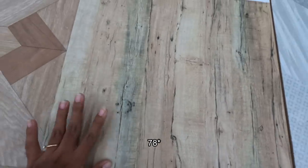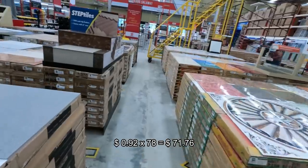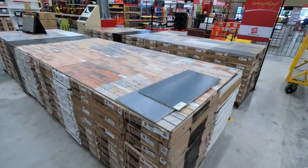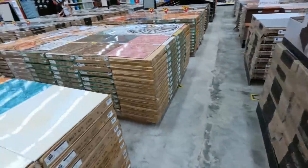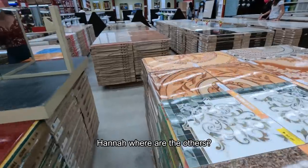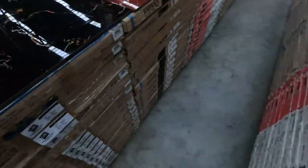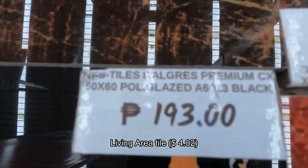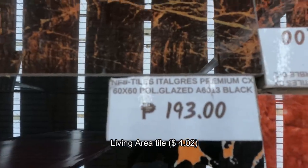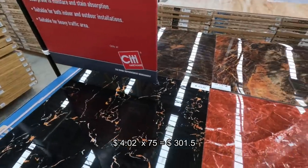And for this one here, it's 44 pesos each and I'm buying 70 of these. For this one right here, it's 193 pesos each and I'm buying 75 of these.